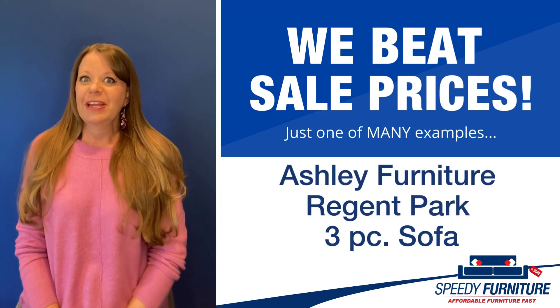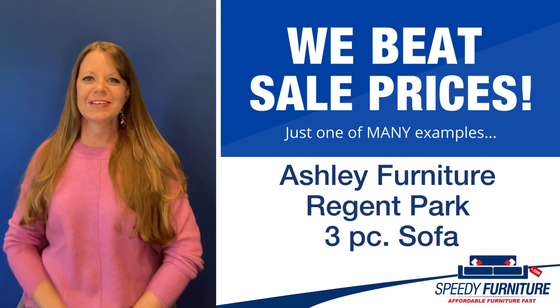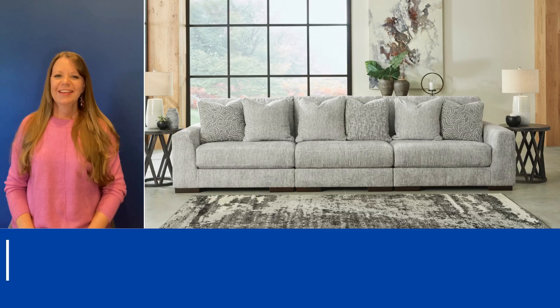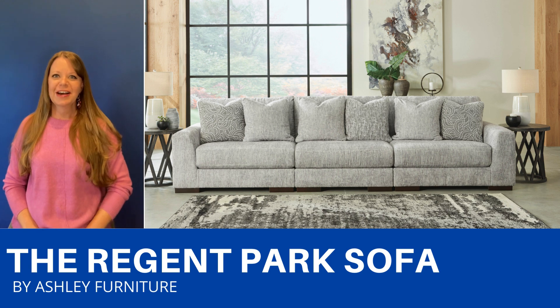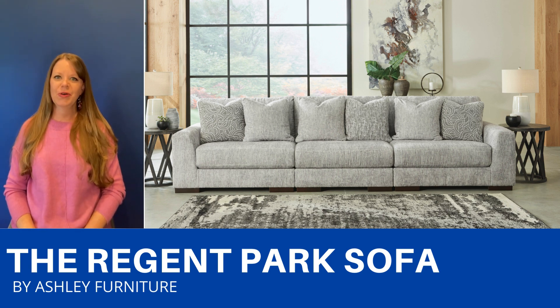Hello again everyone, it's Amy, and today I'm going to show you Speedy Furniture's sale-beating prices on the Regent Park 3-piece sofa by Ashley. This is a contemporary style sofa that has a velvety feel to it — it's so comfortable.